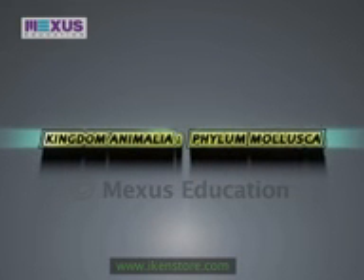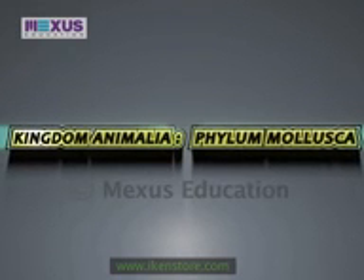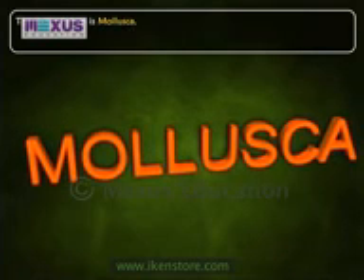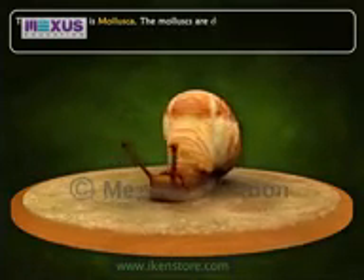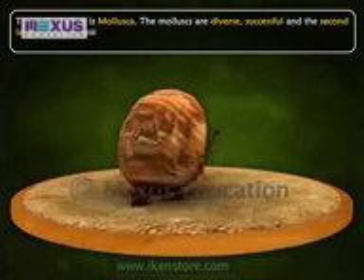Kingdom Animalia, Phylum Mollusca. The sixth phylum is Mollusca. The molluscs are diverse, successful and the second largest group of animals.